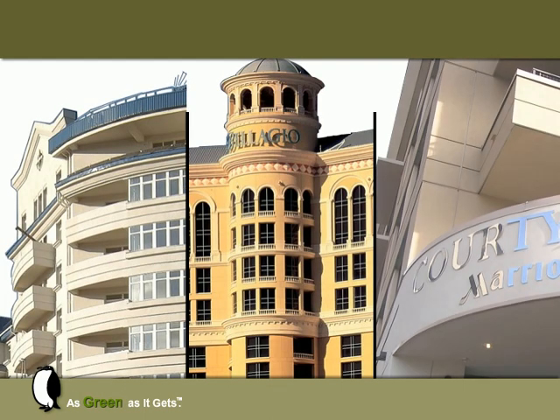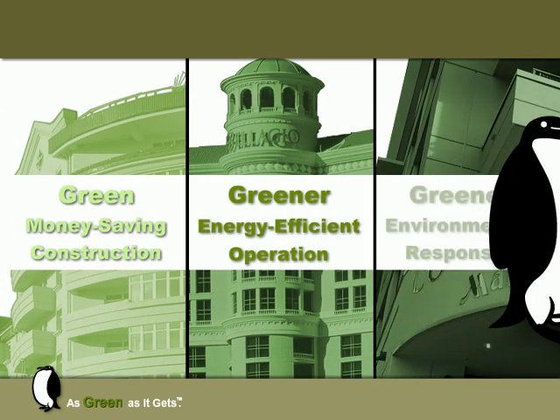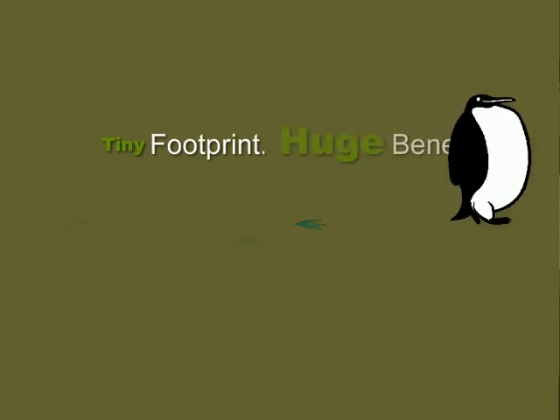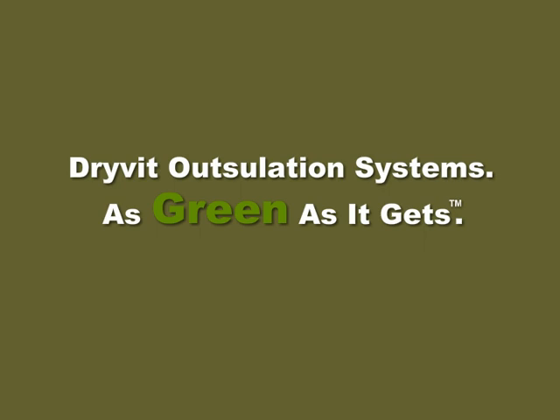Green buildings reduce carbon dioxide emissions by using fewer resources throughout their life cycle. Today, everyone involved in the business of designing, constructing, and operating buildings has an opportunity to positively affect the world by making smart choices. So choose Dreyfod's Outsillation Systems — products with a tiny environmental footprint but huge economic and ecological benefits. That's why we can claim we're as green as it gets.